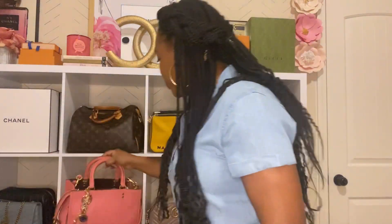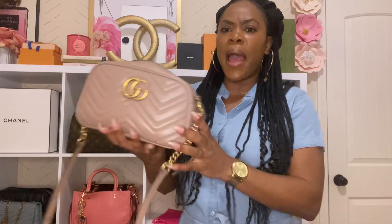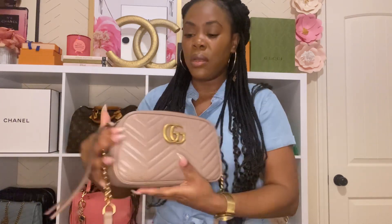The next bag is my Gucci Marmont in the small size. I use this bag a lot — no complaints. It was supposed to be pink but it looks more nude. I did get this from Gucci. I have some light scratches on the G's. This is actually my second one — the first had some defects so I sent photos to Gucci and they sent me a replacement. I love this bag. I tend to gravitate toward crossbodies or effortless grab-and-go bags.